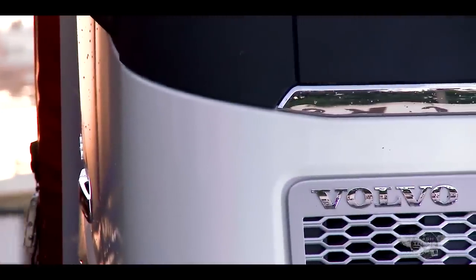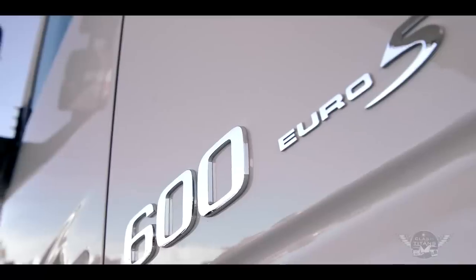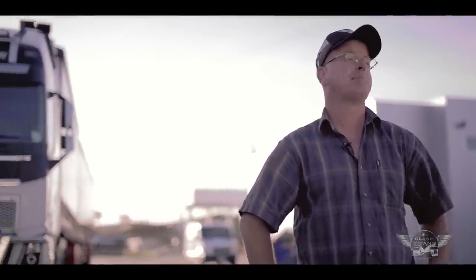First cab off the rank is the Volvo FH. This is the latest incarnation of Volvo's global heavy-duty platform. It's powered by a 16-litre, 600-horsepower engine, and is backed by Volvo's i-Shift automated transmission. It's a silky smooth performer, and it's really raised the bar in terms of driver comfort and noise levels.